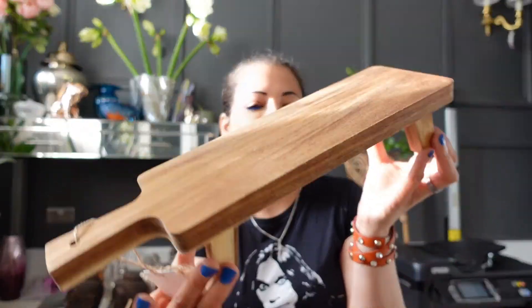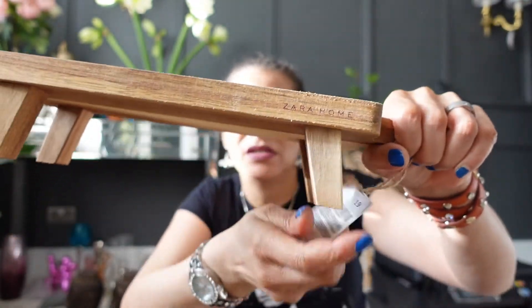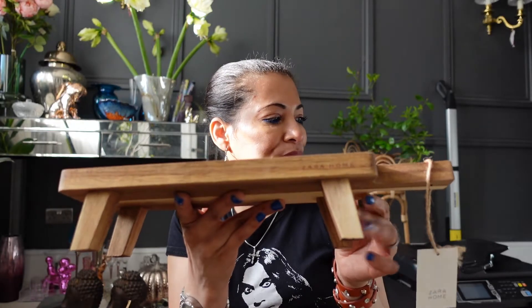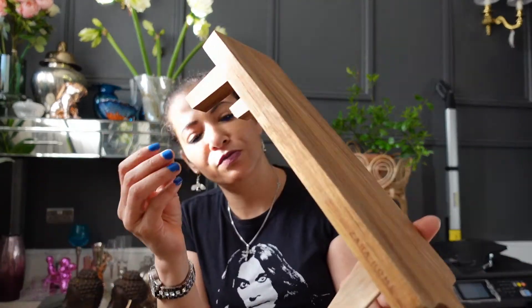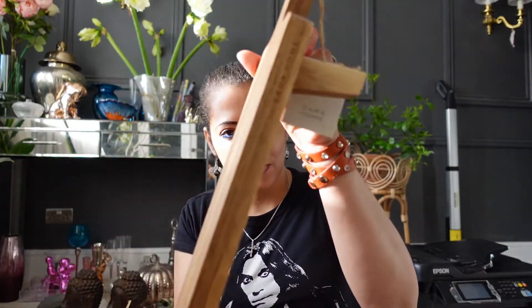I also got this little serving board. I thought it would be bigger, but it's still very cute — it's got the Zara branding on it as well, which I really like. It is tiny though; I thought it would be bigger for the price, but I'm still happy with it. If you're doing like a cheese board, this would look really nice with small bites.